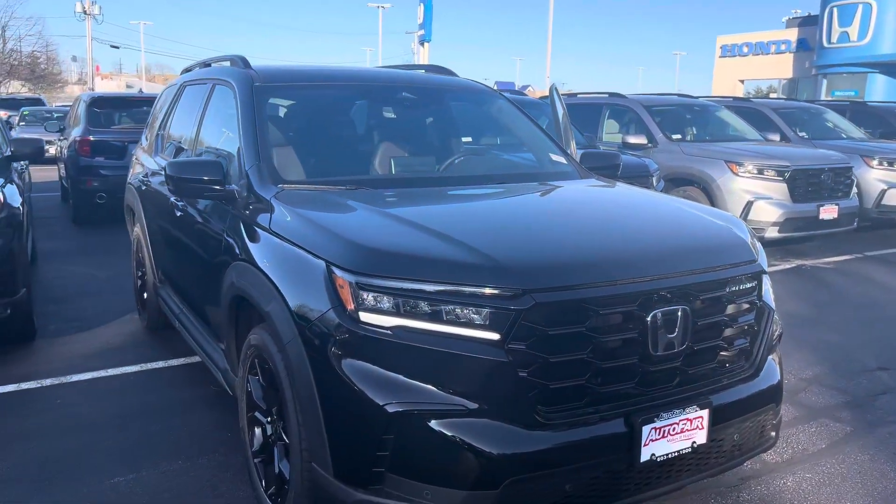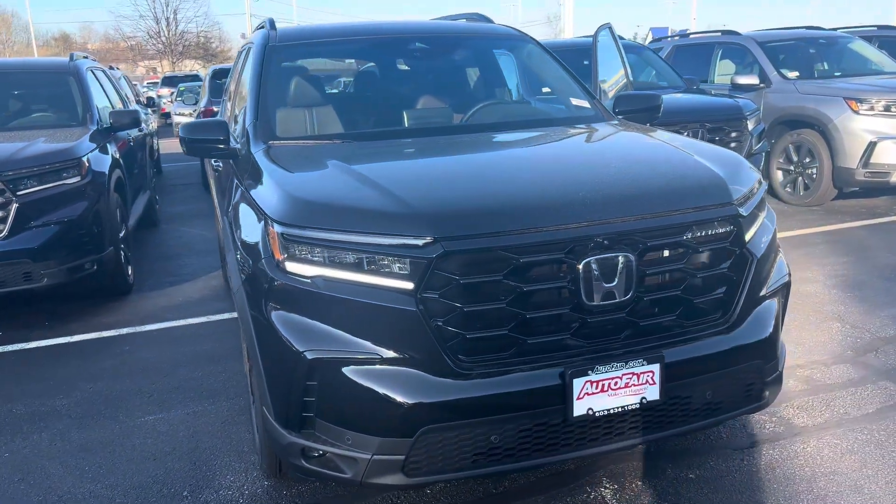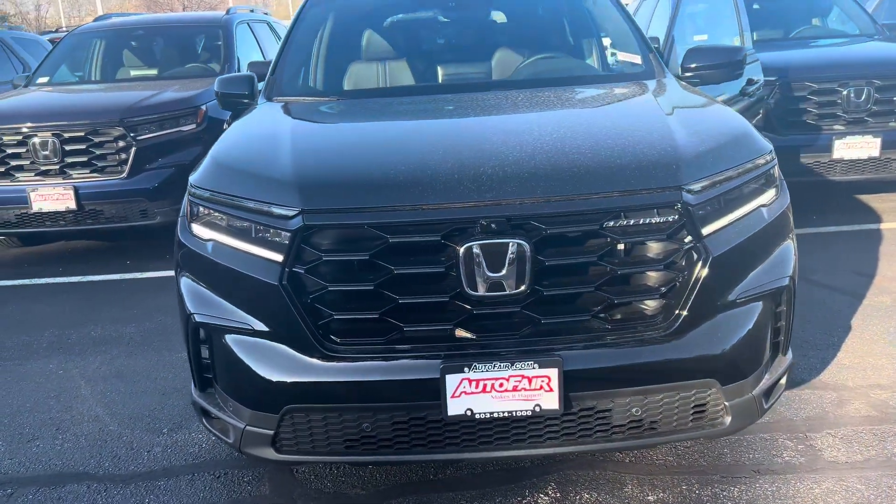Hey there, Aubrey. This is Bob Black over at AutoFair Honda in Manchester, New Hampshire. Thank you for your interest in this 2025 Honda Pilot Black Edition.